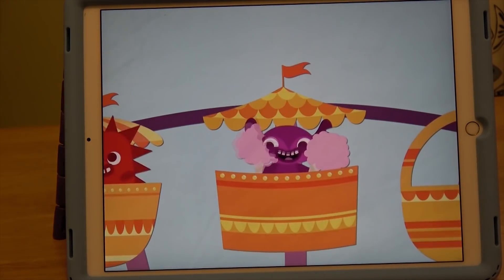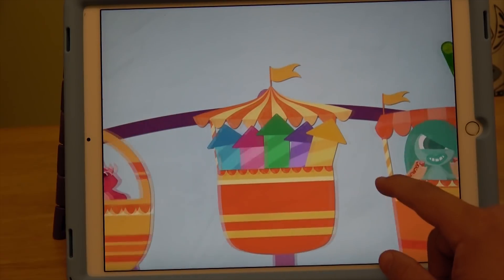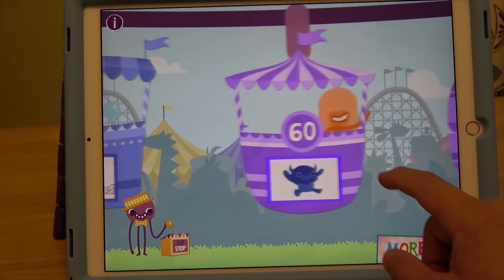Hello everyone, welcome to another video. Today we're going to be playing Endless Numbers. Hopefully everyone's having a great day. Let's start with number 60.